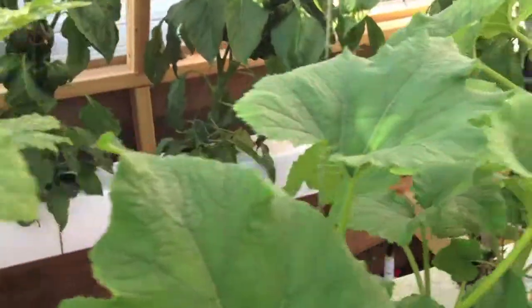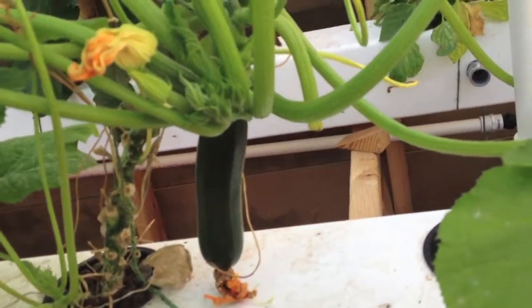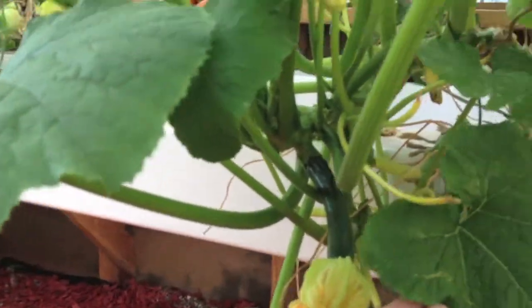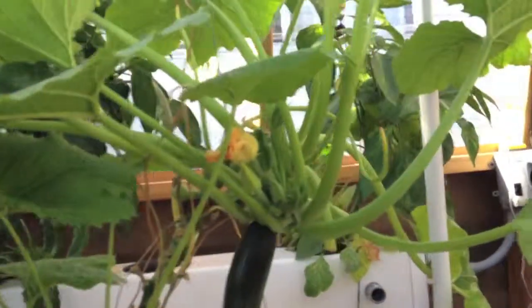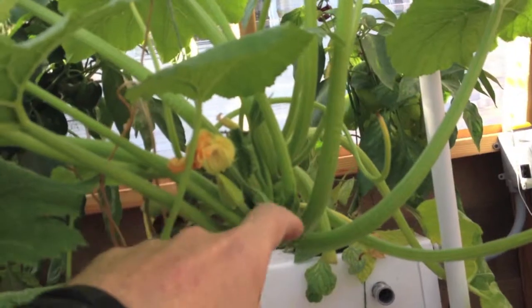We have two zucchini plants here still. I just harvested one off this one a few minutes ago and I still have another one growing there. There's one I'm going to have to pollinate tomorrow — I don't remember pollinating it. These two might be coming out in another week or so, and I'm going to be reseeding zucchini and summer squash, but there's still some more coming so I might get a few more off this.